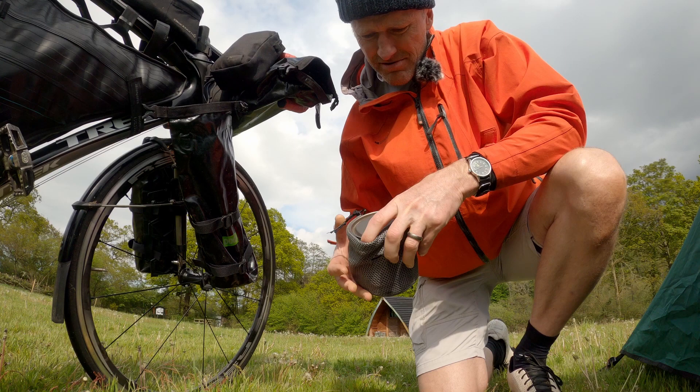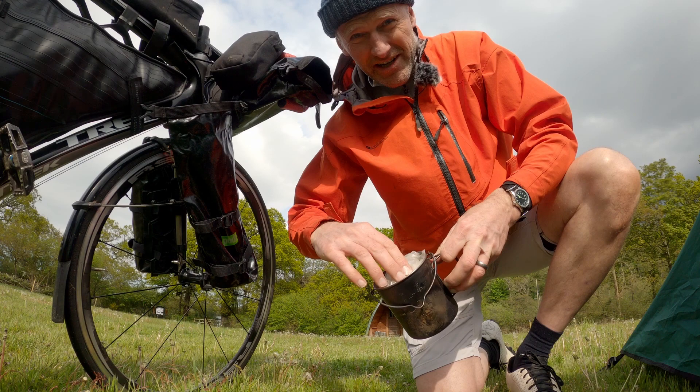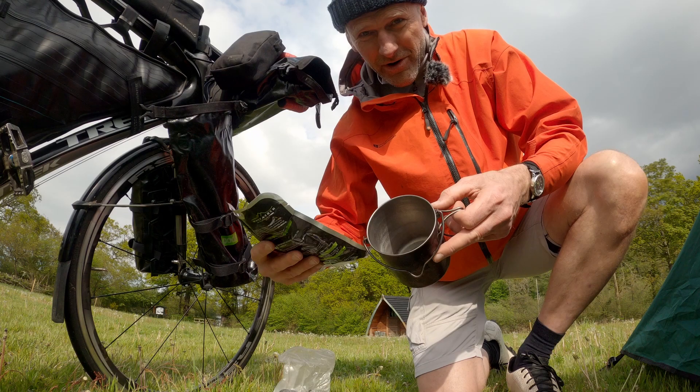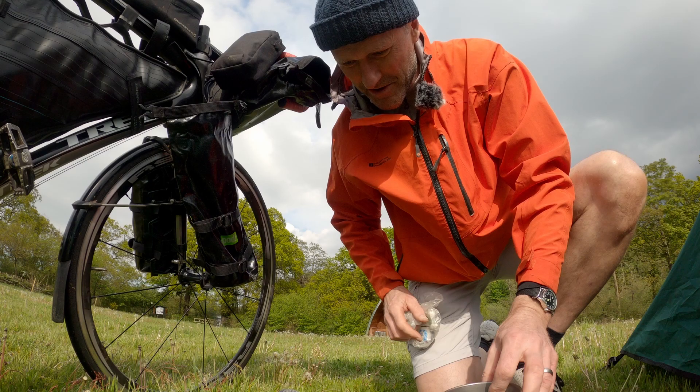That's my cooking equipment — a Tomashu titanium mug, 600 millilitres or thereabouts. Inside I've got my brew kit, my little burner, and one of the butane screw-in bottles. Tonight I'll just be rolling up the sachets, putting them in here, boiling them in some water, and eating the meal out of the packet. Really minimalist equipment.